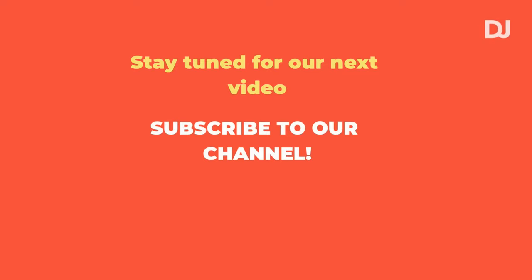And with this, we come to the end of the video. Thank you for watching, and if you enjoyed our content, like, comment, and subscribe for more.